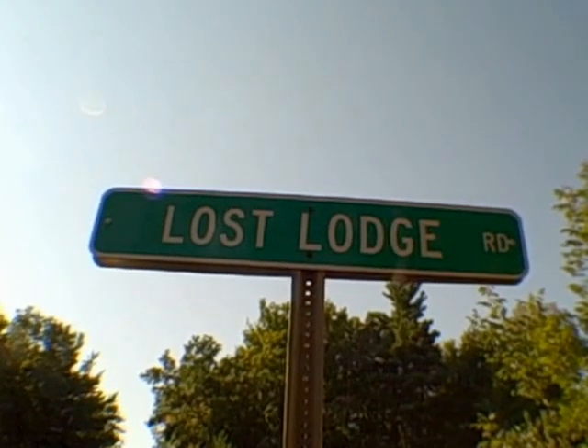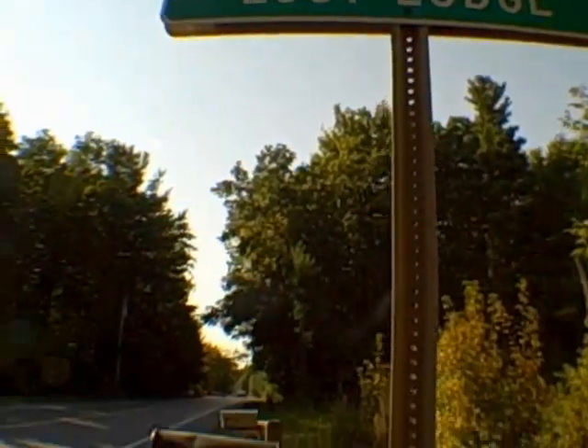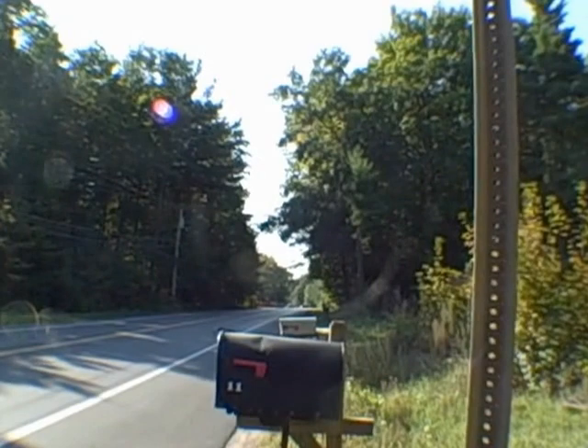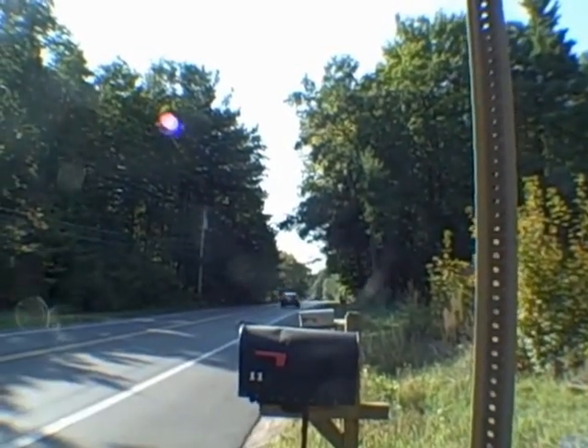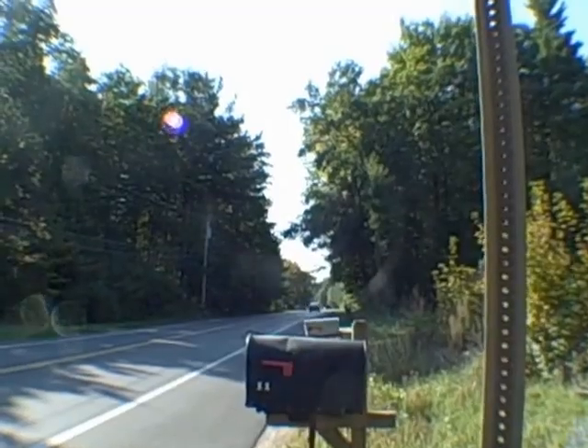We're in Penneville on Lost Lodge Road and this is Route 10 right here. You're only about two miles away from a nice and easy gas station and another couple of minutes further south to the Great Northern Mall.